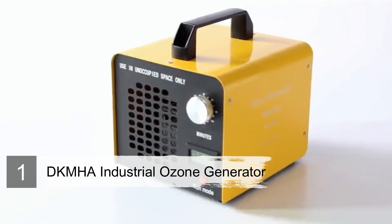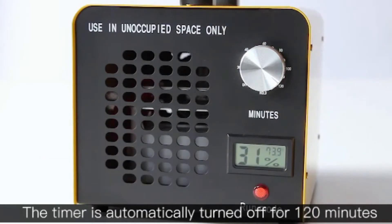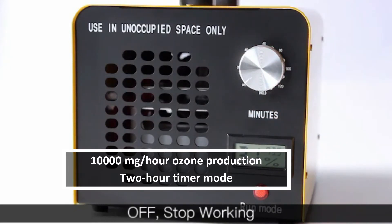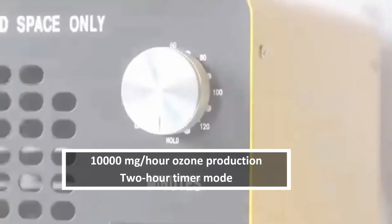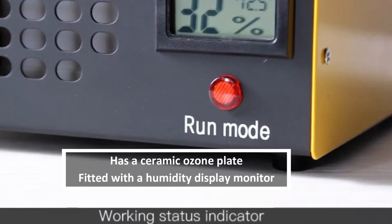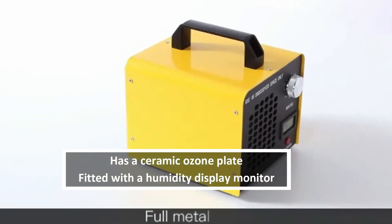Number one: DKMHA Industrial Ozone Generator. Adopt a chemical-free approach and get the freshness you deserve using the DKMHA ozone generator. This machine produces ozone at a maximum output of 10,000 milligrams per hour. For a little over $100, you'll get a long-lasting, easy-to-maintain ceramic plate ozone generator. It's also easy to operate thanks to the two-hour timer mode, which offers safe unsupervised operation.